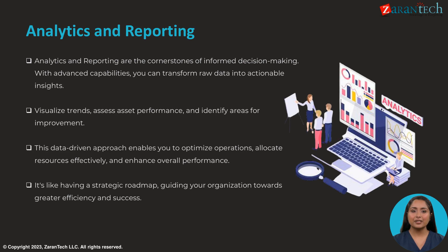Advanced analytics and reporting transform data into actionable insights to optimize operations, allocate resources effectively, and enhance performance. Visualize trends, assess asset performance, and identify areas for improvement through this data-driven approach. It provides a strategic roadmap to guide the organization towards greater efficiency and success.